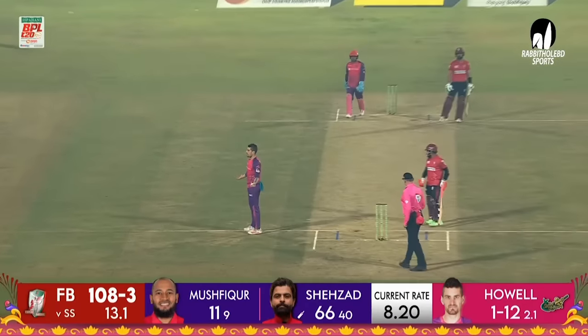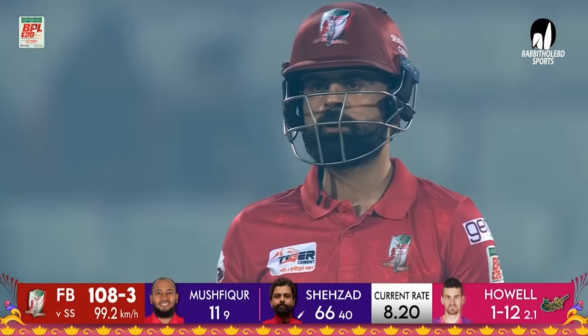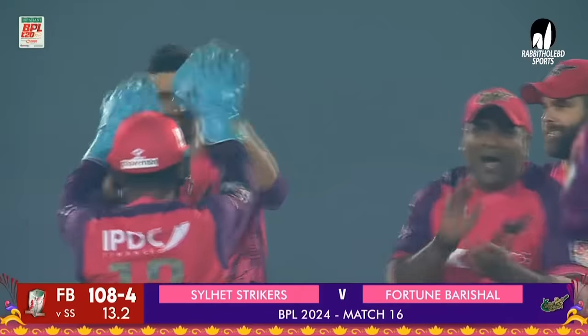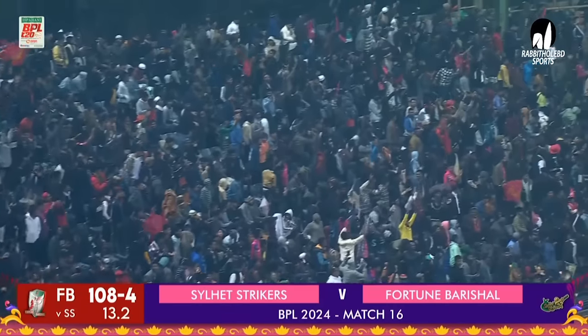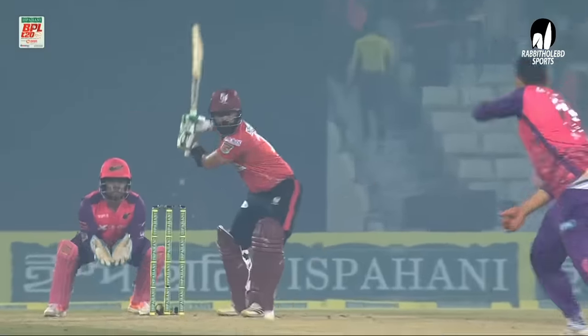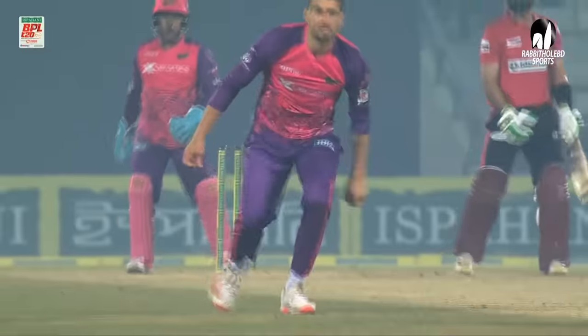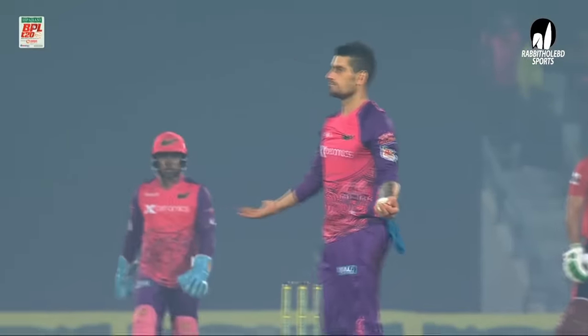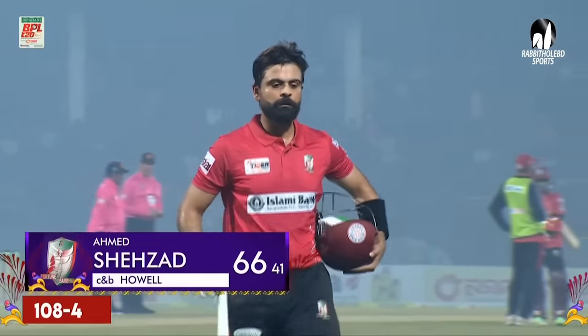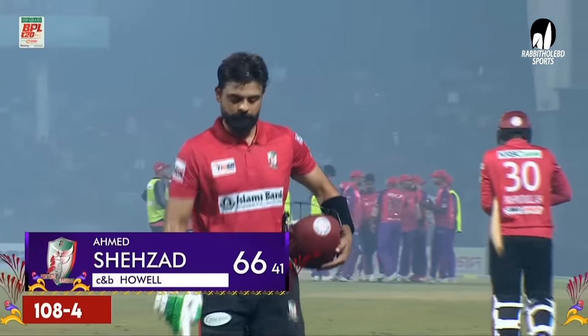Gone. That's a brilliant take — Benny Howell gets the breakthrough. He can't believe it because not many would have taken that. They're up on their feet, they celebrate. Hit hard back to the bowler, both hands — he's grasped it with the left hand. I've caught it, I've got Shehzad, who was going really well. 66 to him, 108 for four.